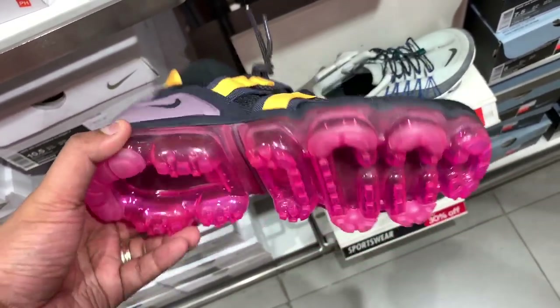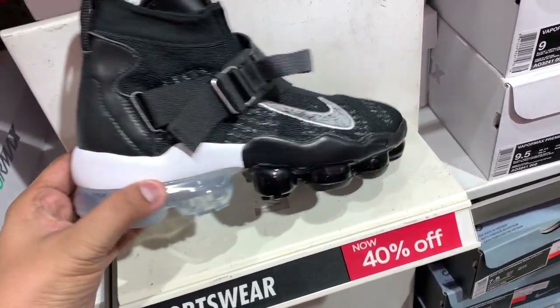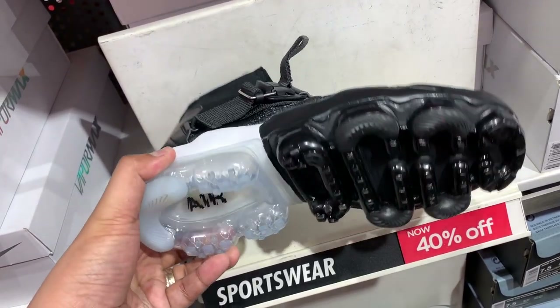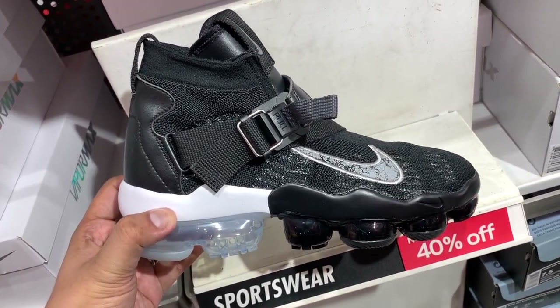The VaporMax Flyknit Utility is knocked down all the way to just 4,295 pesos. We also have the VaporMax Premier Flyknit — the high-cut flyknit VaporMax with a soft EVA foam between the air bubble and your foot. It's a really comfortable shoe selling at 40% off, so you can get it for just 6,295 pesos.